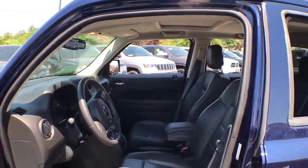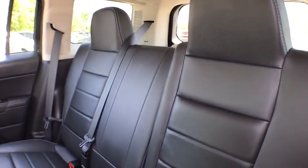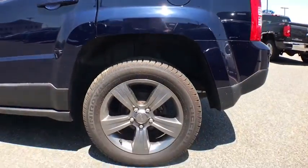This vehicle is Carfax certified one owner and qualifies for Carfax buy-back guarantee. This beauty will even make your house keys jealous. Drive it today!